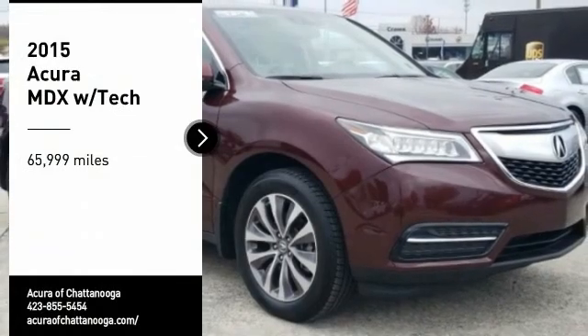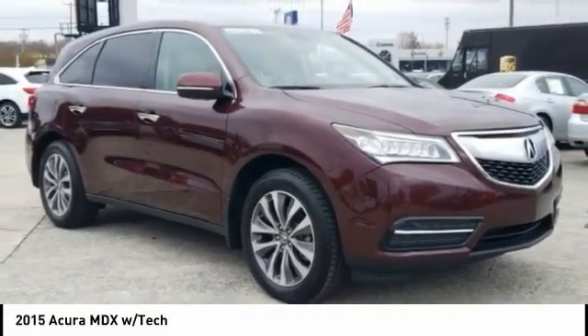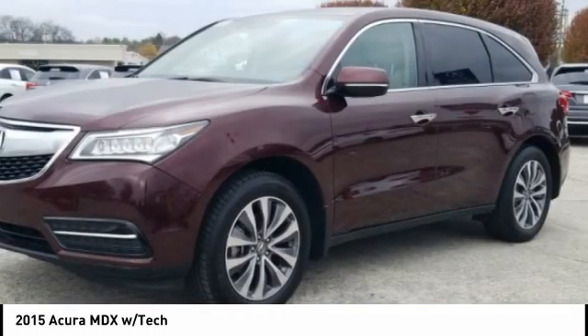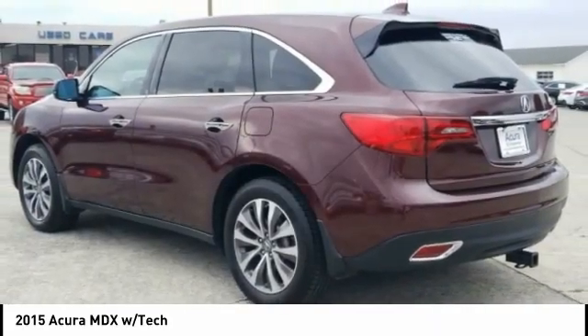Take a ride in the 2015 MDX. The Acura MDX is a wonderful choice if you're looking for a mid-size luxury crossover SUV, thanks to its high safety scores, a strong engine, all-around utility, and capable handling.